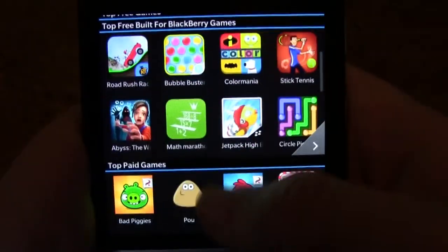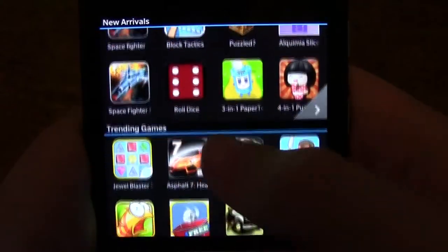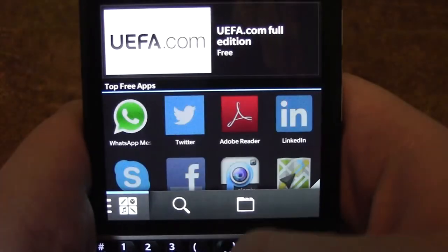The App Store on the Q10 features most of the top rated apps found on other platforms; however, you are going to be missing out on quite a few apps and games compared to other platforms. So this may be sufficient to consider if large app variety is important to you.